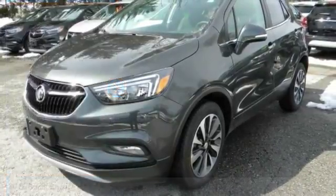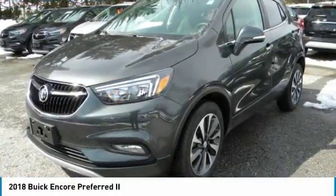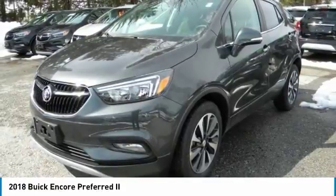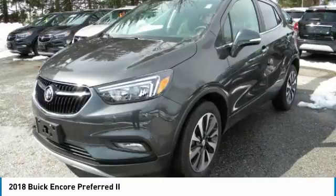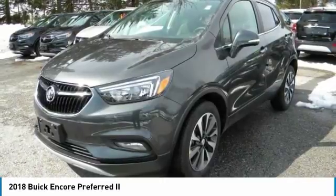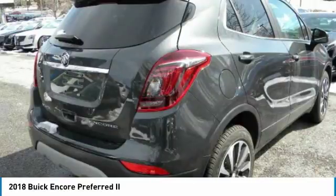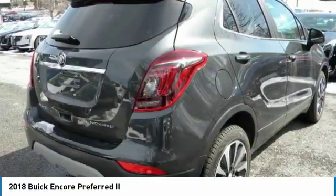Stop by and take a look at the 2018 Encore. The Encore captures Buick's traditional strengths, while demonstrating luxury and style in a petite size. It's amazingly quiet at freeway speeds, and the suspension engulfs pavement imperfections, providing passengers with a pampered ride.